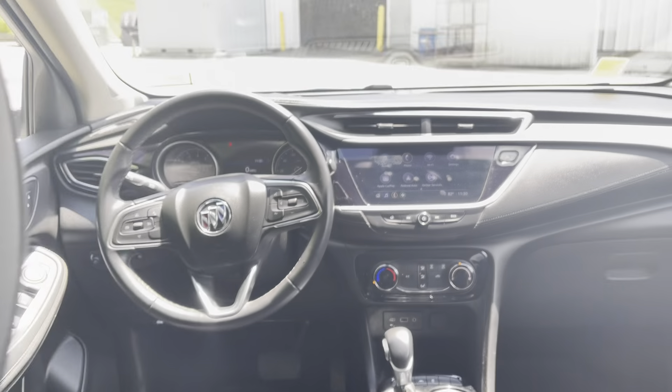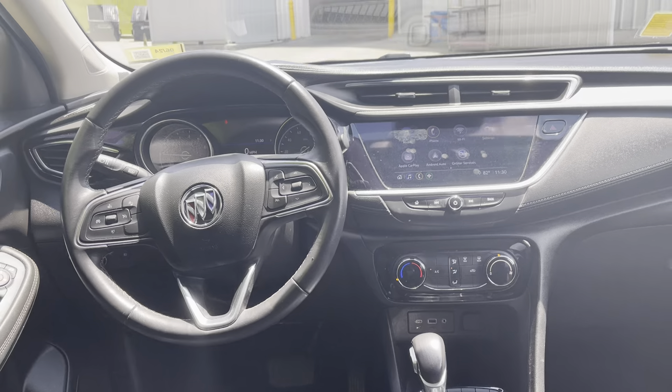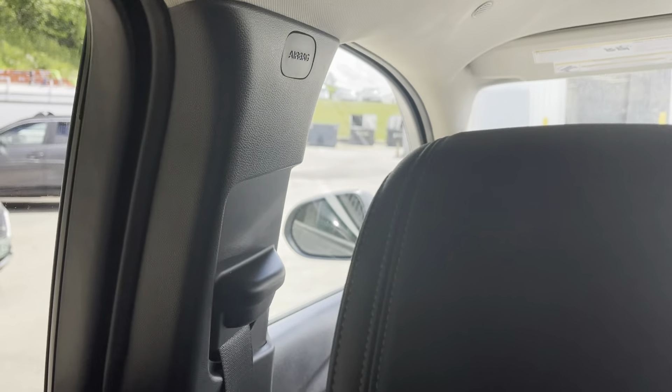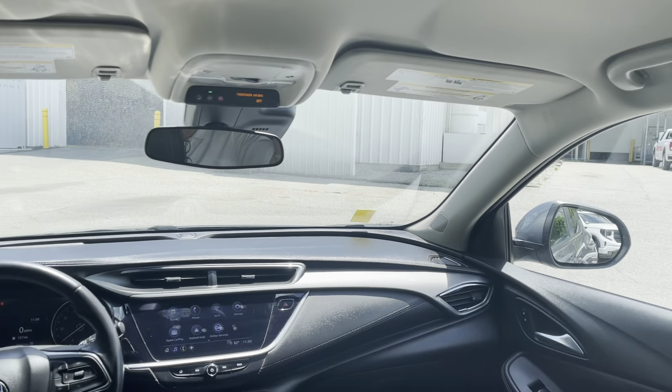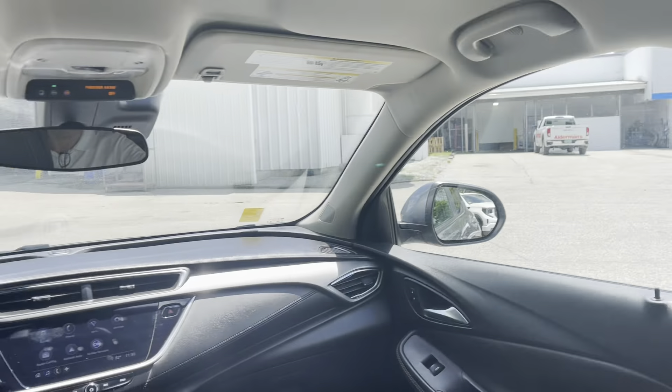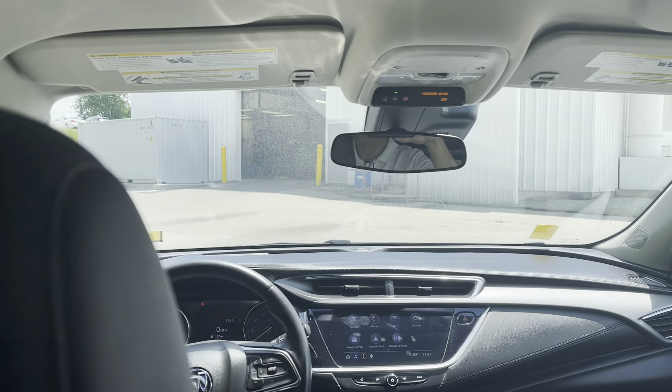Thank you for your inquiry on this new addition to our lot. This is a 2020 Buick Encore GX — this is the Sport Touring. Just a nicely equipped car. It looks good in the satin steel metallic with the Sport Touring.